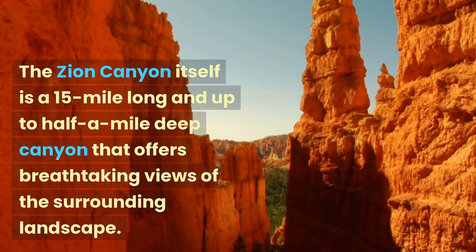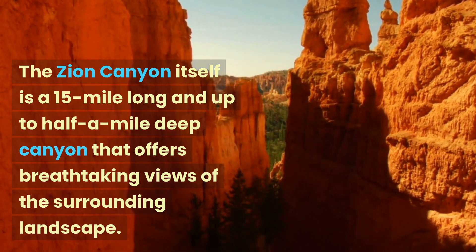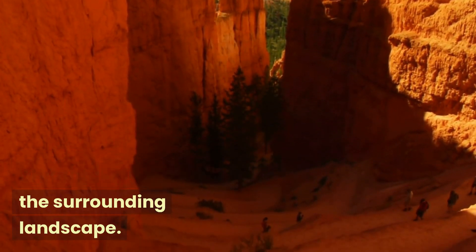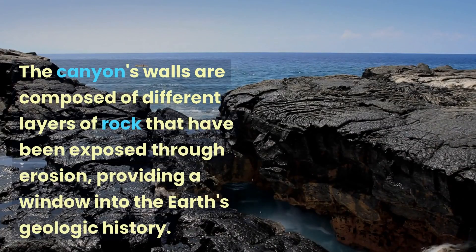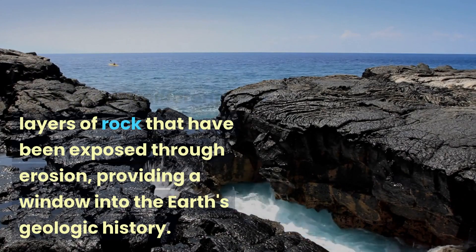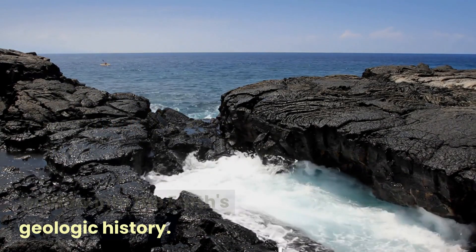The Zion Canyon itself is a 15-mile long and up to half a mile deep canyon that offers breathtaking views of the surrounding landscape. The canyon's walls are composed of different layers of rock that have been exposed through erosion, providing a window into the Earth's geologic history.